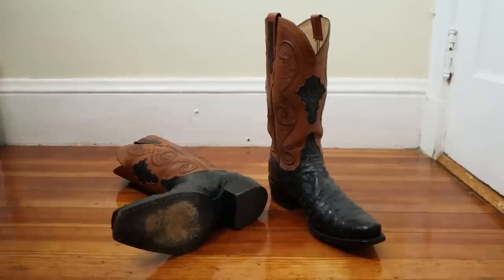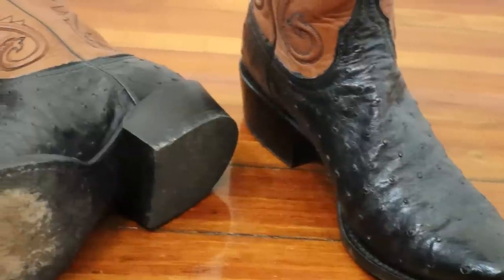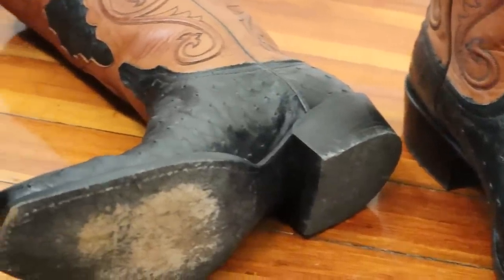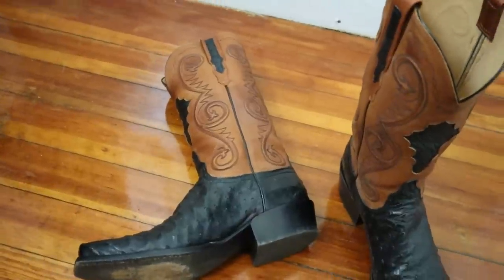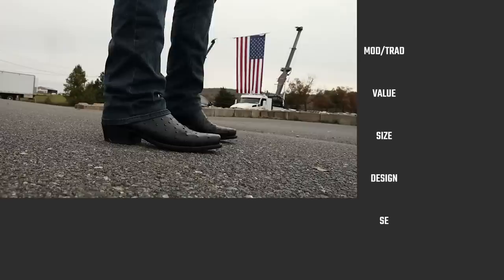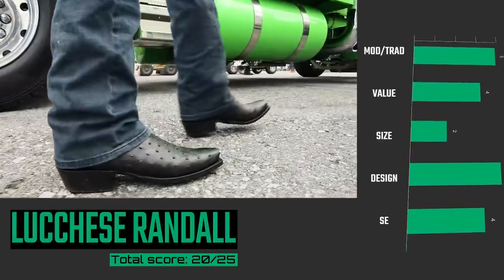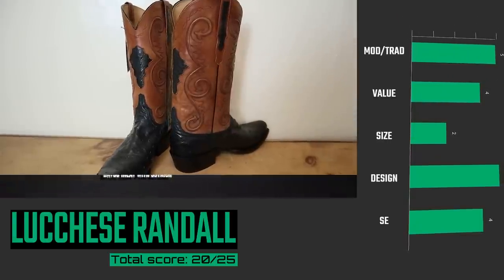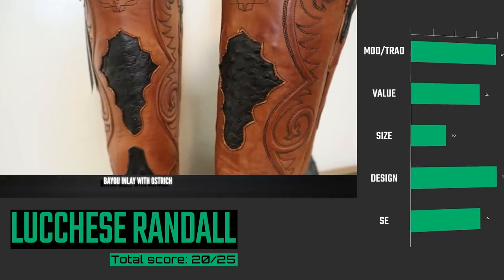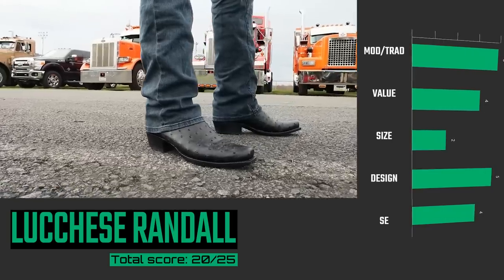Up next in spot number three is the Lucchese Randall. This Lucchese proves why the brand is so popular — very traditionally made and such attention to detail. They have a go-big or go-home attitude, including the price tag. They only come in D and double-E width online, but the toe-out cut ostrich looks amazing. It's so supple. The inlay on the front and the back, along with the cording and the stitching along the side is beautiful. The leather lining on the inside feels so soft. All of that together makes this a seriously amazing boot to experience.